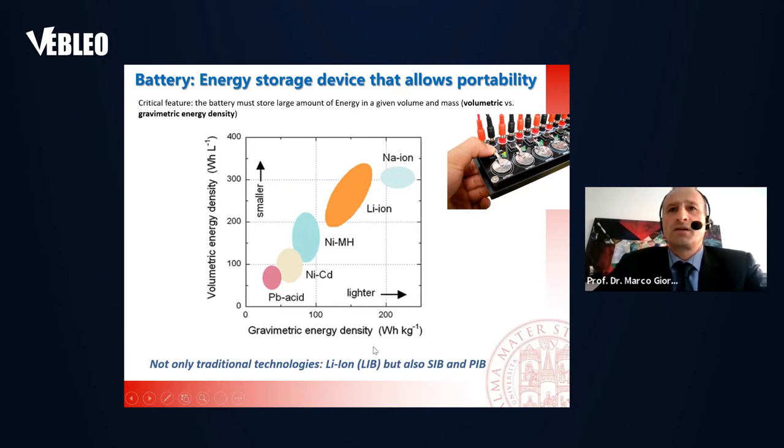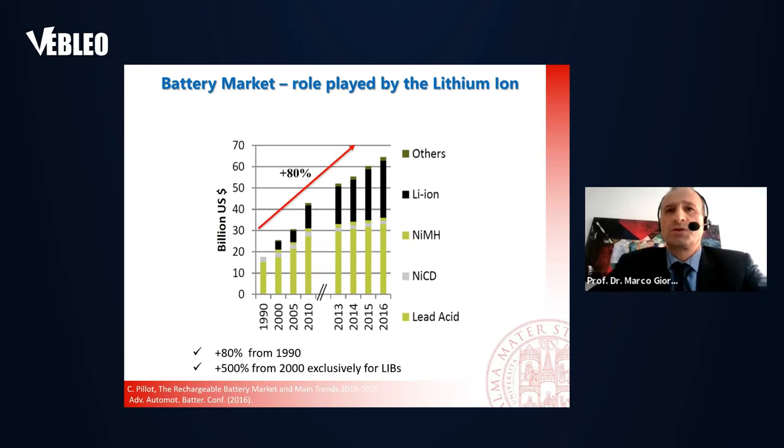Nowadays we are also developing other kinds of ion batteries — for instance, sodium, but not only sodium, but also potassium ion batteries — because we can get rid of lithium. You will see why: lithium is not that abundant in the Earth's crust.